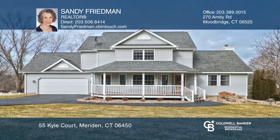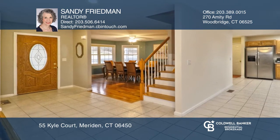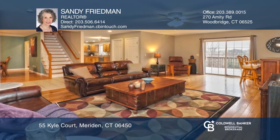This 2,000 plus square foot colonial is move-in ready and in a convenient location. Enter the sunny foyer to a half bath, updated kitchen with granite counters, and open space family room with access to the deck.